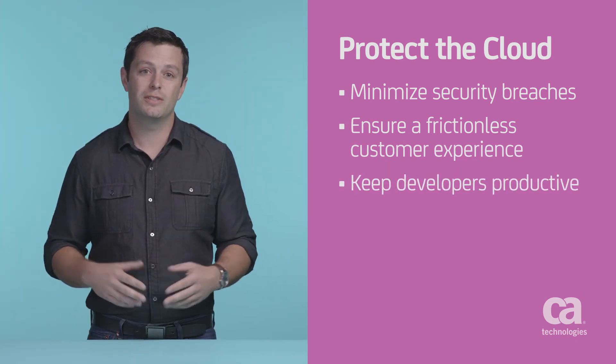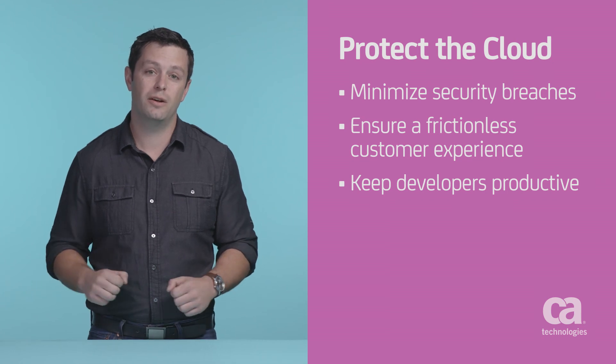At CA, we have the solutions and the expertise to help you use the cloud, control the cloud, and protect the cloud. Thank you for watching. I hope you found this overview of maximizing your cloud performance useful.